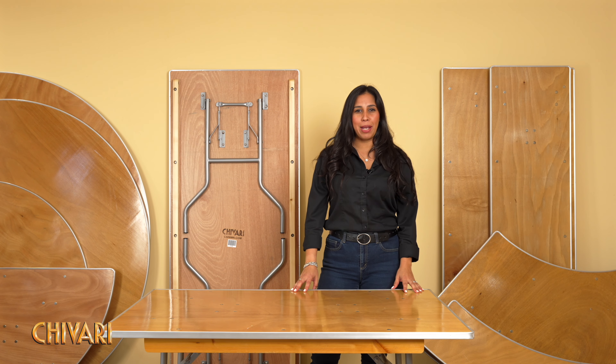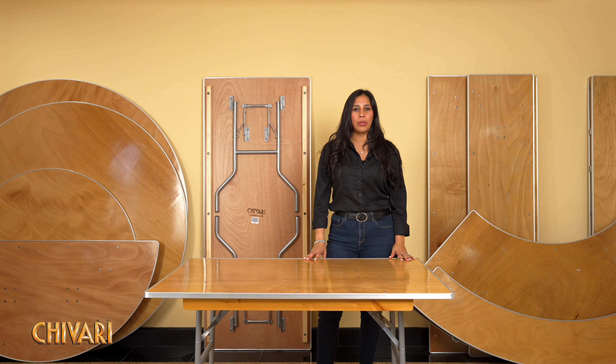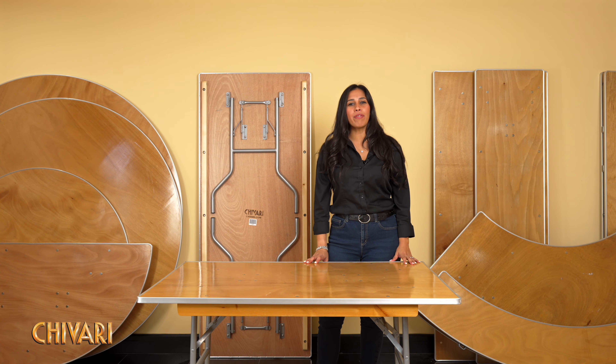Welcome to Shivari's Plywood Banquet Tables. Are you in the hospitality industry as a wedding and event venue, conference center, hotel, or party rental company?